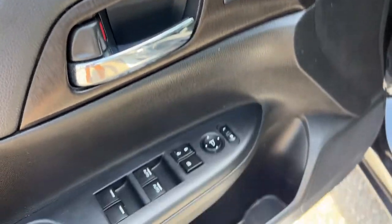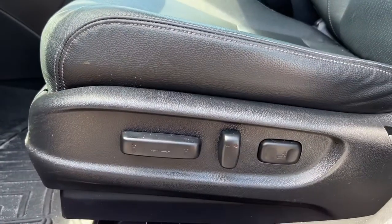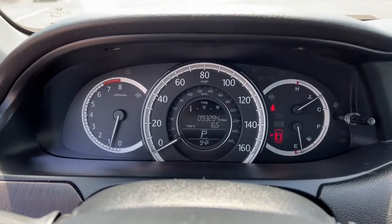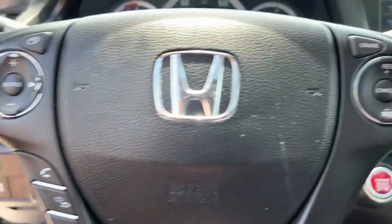These are just some of the great options this vehicle comes with: sun/moonroof, keyless entry, fog lamps, power passenger seat, aluminum wheels, power driver seat, electronic stability control, dual zone AC, heated front seat, and seat memory.